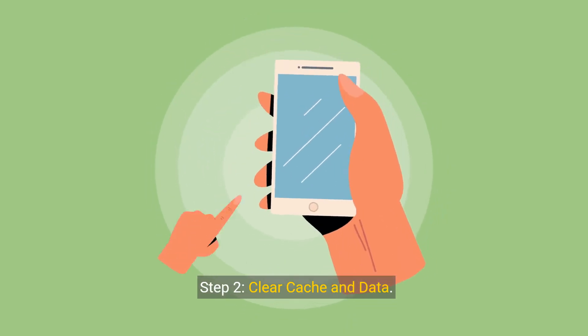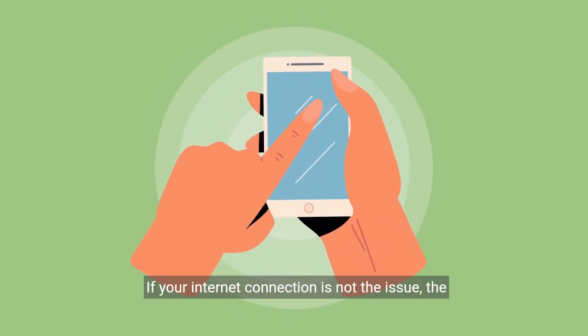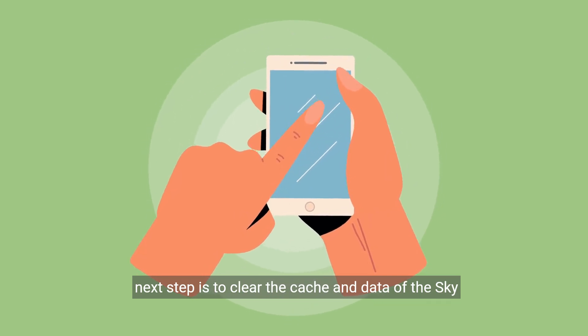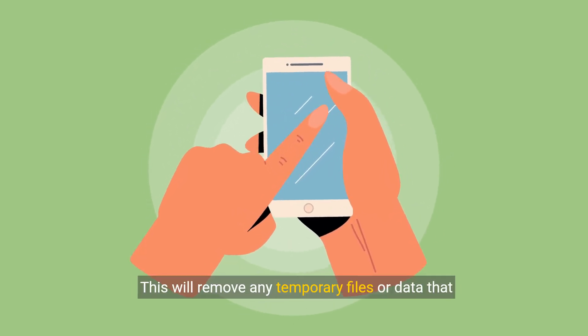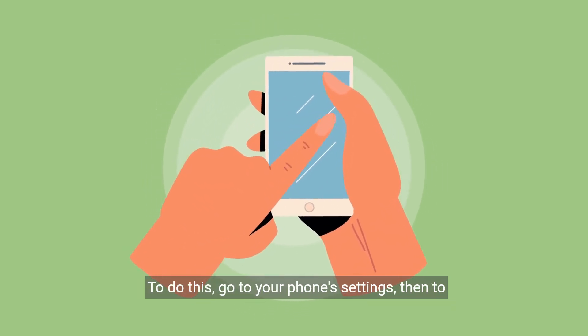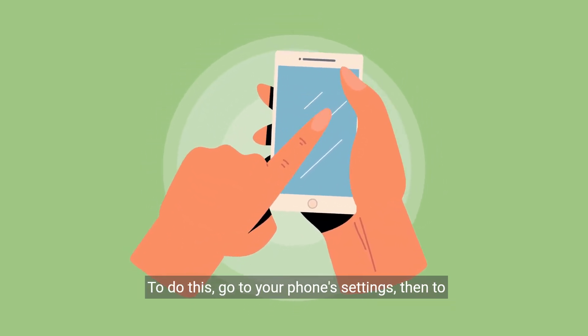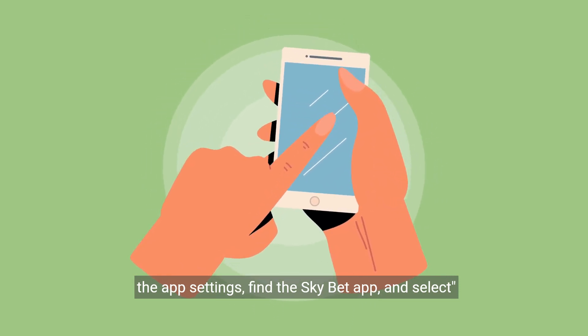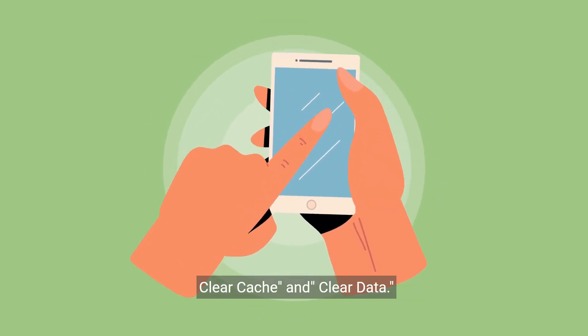Step 2: Clear cache and data. If your internet connection is not the issue, the next step is to clear the cache and data of the SkyBet app. This will remove any temporary files or data that may be causing the app to malfunction. To do this, go to your phone's settings, then to the app settings, find the SkyBet app, and select clear cache and clear data.